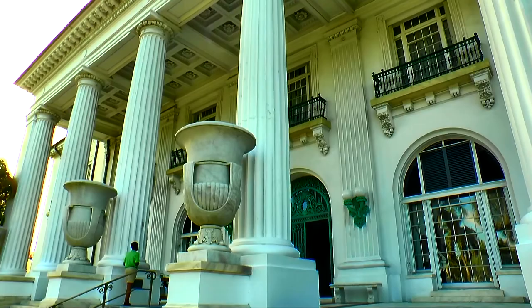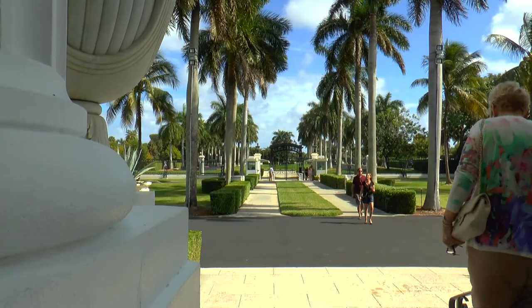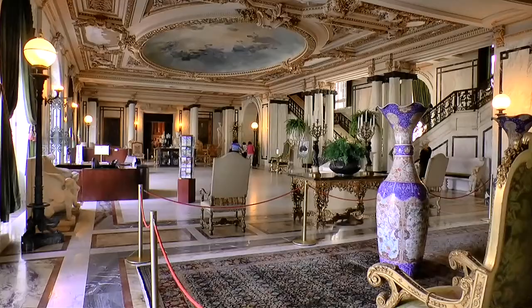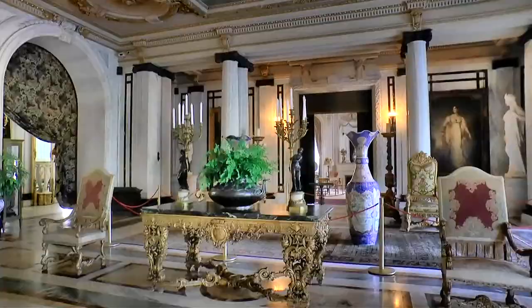Whitehall is the only remaining home of Henry Flagler, who had three built. This one was completed in 1902 and took only two years to build, amazingly. Unlike most of the fine homes you see here in Florida, it's not made of wood and plaster — it's actually made of granite and marble.